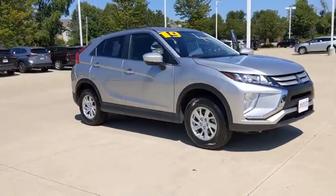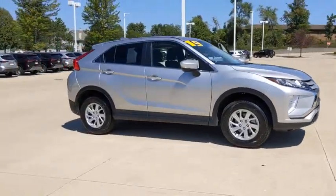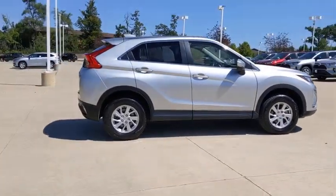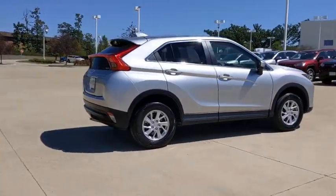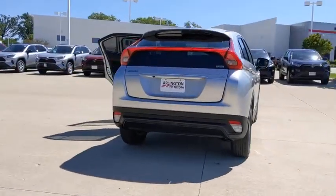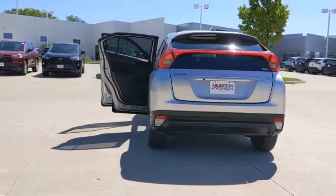We are pleased to show you the 2019 Mitsubishi Eclipse Cross. The Mitsubishi Eclipse Cross is a good-looking crossover with bold styling. An 8-inch infotainment screen offers the latest in technology and supports both Apple CarPlay and Android Auto.